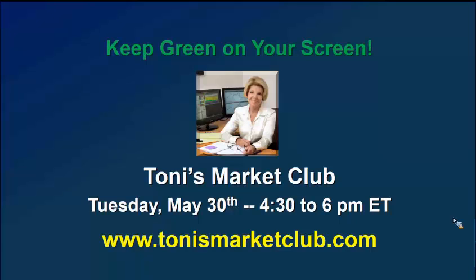Until next week, keep green on your screen. I'm Tony Turner and this is The Market Now.